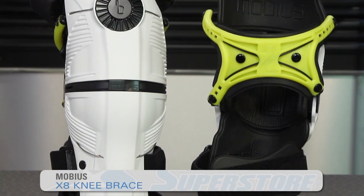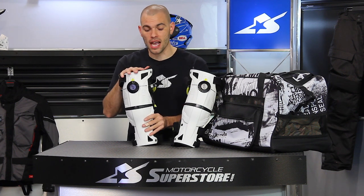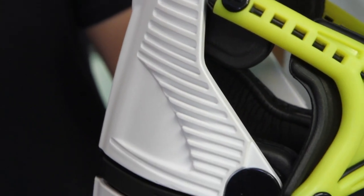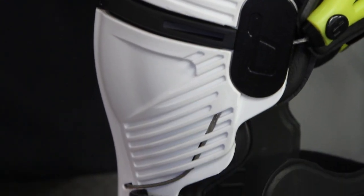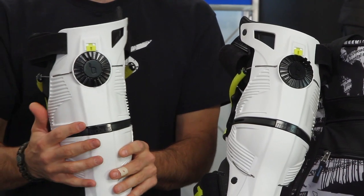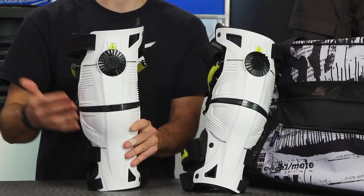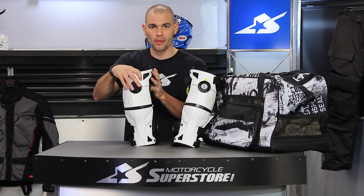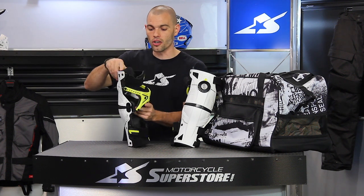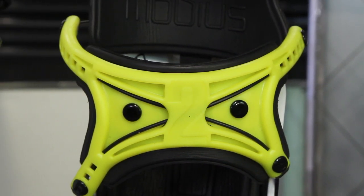This is something a bit more expensive, but it's purely for protection — from Mobius. This is a brand new product called the X8 Knee Brace, sold in pairs. These aren't expected until the middle of the month, so this is a sneak peek. What you get with the X8 is a really interesting knee brace in terms of construction. Ryan Villopoto has been part of the R&D process and has been wearing these for the past couple of years — given his knee problems, it's good to see him wearing quality protection.